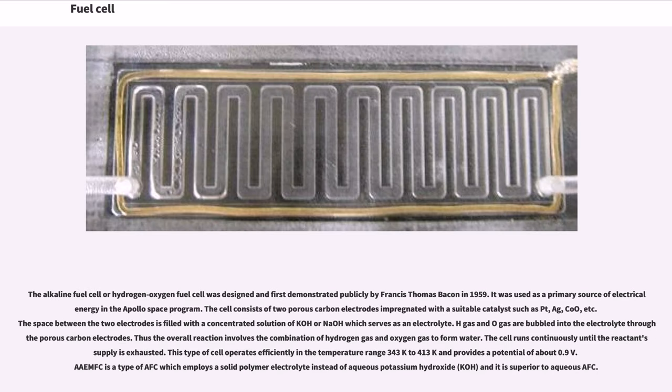The alkaline fuel cell, or hydrogen-oxygen fuel cell, was designed and first demonstrated publicly by Francis Thomas Bacon in 1959. It was used as a primary source of electrical energy in the Apollo space program. The cell consists of two porous carbon electrodes impregnated with a suitable catalyst such as Pt, Ag, or Cu. The space between the two electrodes is filled with concentrated solution of KOH or NaOH which serves as an electrolyte. H₂ gas and O₂ gas are bubbled into the electrolyte through the porous carbon electrodes, and the overall reaction involves the combination of hydrogen gas and oxygen gas to form water. This type of cell operates efficiently in the temperature range 343K to 413K and provides a potential of about 0.9V.